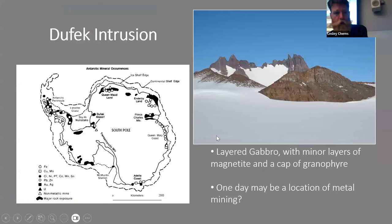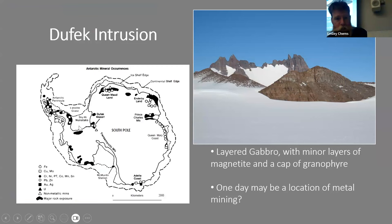Also from this time is the Dufek Intrusion — a Jurassic layered intrusion, rather like the famous Bushveld Complex in South Africa or the Skaergaard Intrusion in East Greenland. If mining were ever allowed, it would probably be a very profitable area to mine, but mining is not allowed in Antarctica. It exists in the portion of the Transantarctic Mountains near the Weddell Sea embayment.